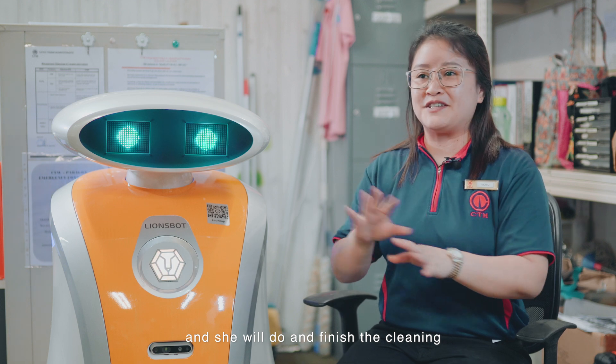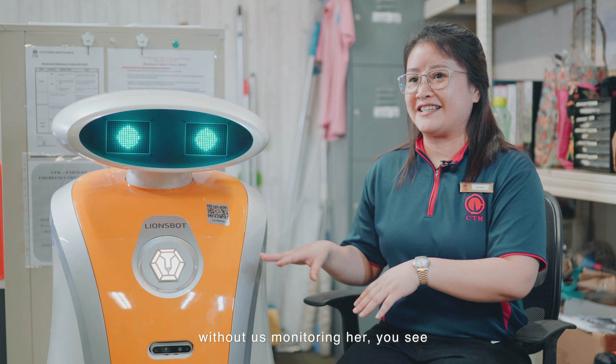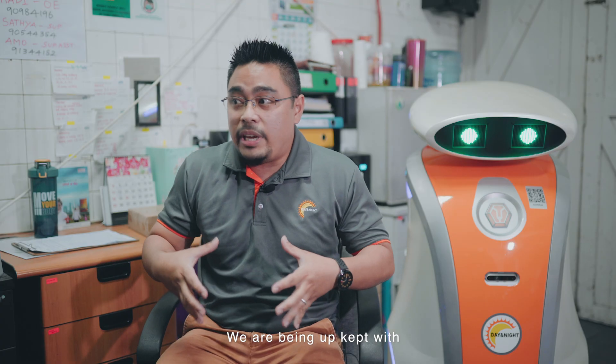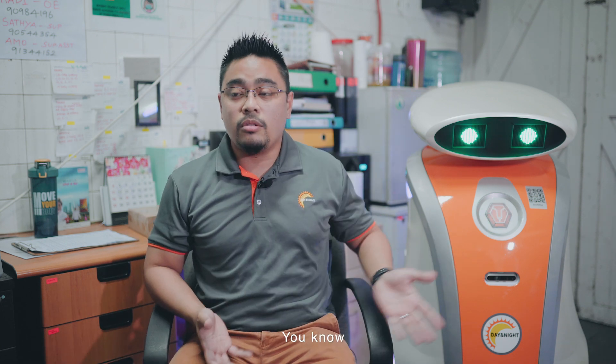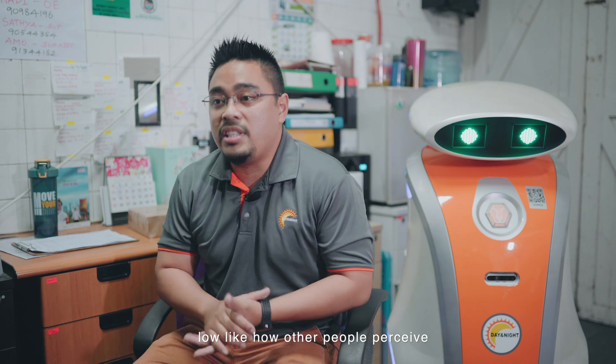We can just leave her and she will finish the cleaning without us having to monitor her. We can still go around and check other areas. We are keeping up with the technology that the world is evolving into — automation. The team feels like our job is not as low as some people perceive.